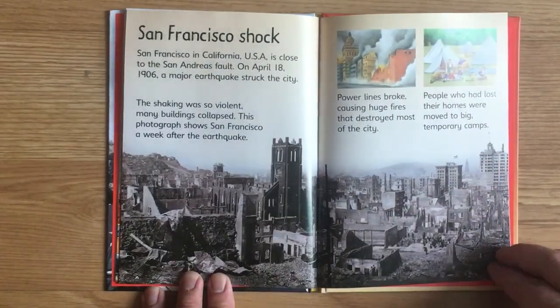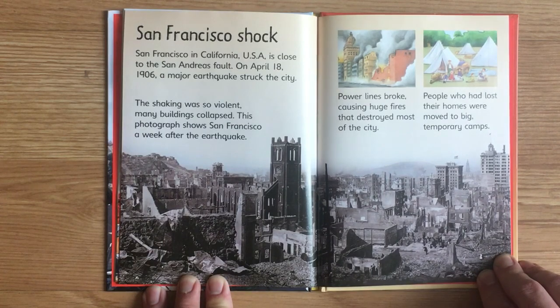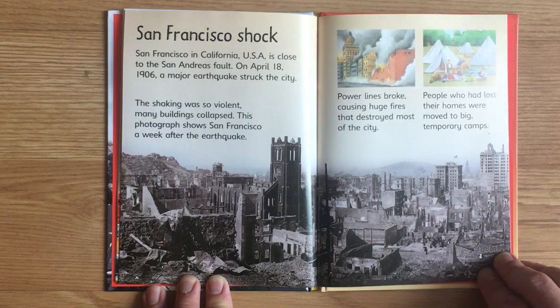San Francisco Shock. San Francisco in California, USA, is close to the San Andreas Fault. On April 18, 1906, a major earthquake struck the city. The shaking was so violent, many buildings collapsed. This photograph shows San Francisco a week after the earthquake. Power lines broke, causing huge fires that destroyed most of the city. People who had lost their homes were moved to big, temporary camps.